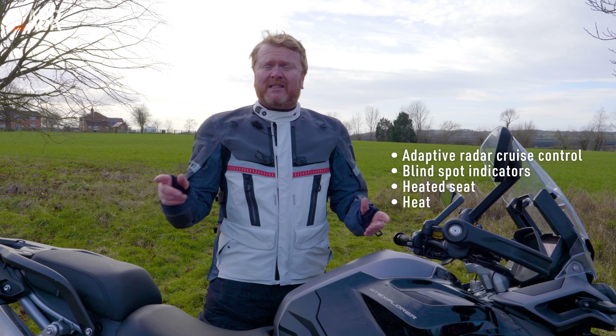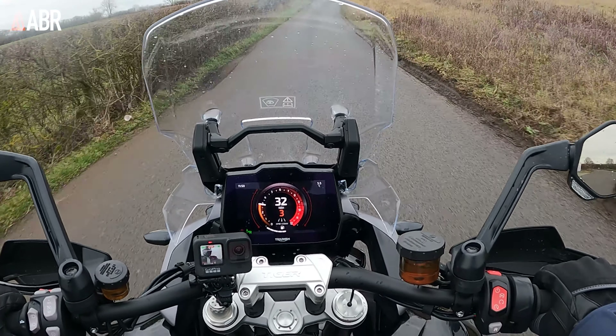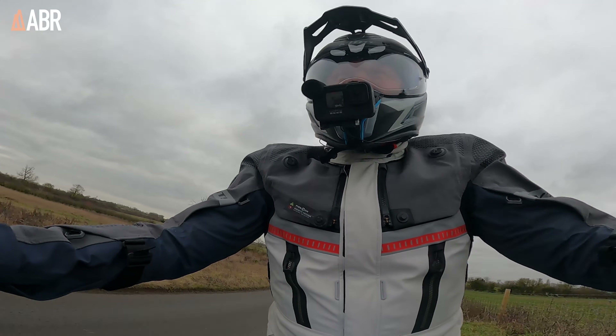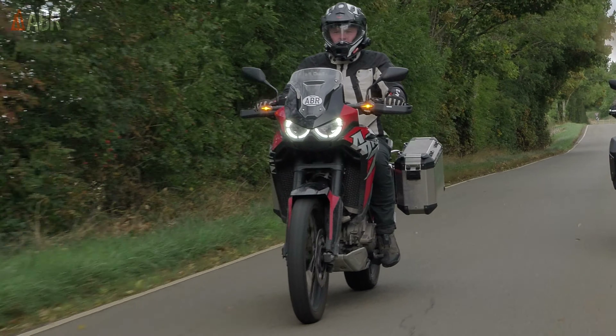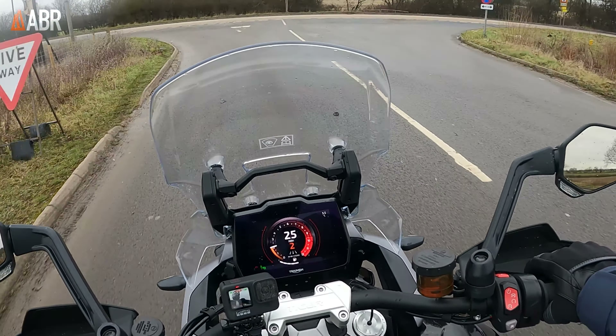Let's see how all this combines as we go for a ride. The Triumph Tiger 1200 GT Explorer — the Tiger name is steeped in adventure bike history as much as any Africa Twin, Ténéré, or GS. It actually predates all of those bikes.